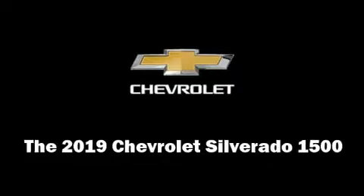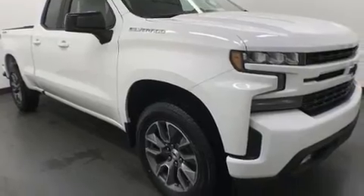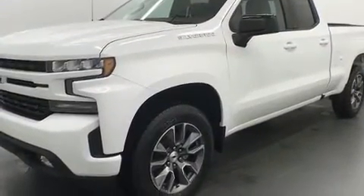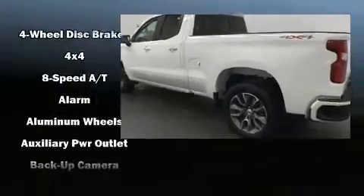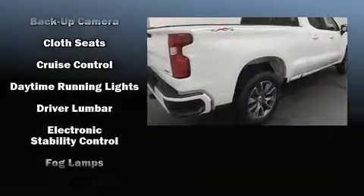Take command of the road in the 2019 Chevrolet Silverado 1500. It features four-wheel drive capabilities, a durable automatic transmission, and a powerful eight-cylinder engine. Turbocharger technology provides forced air induction, enhancing performance while preserving fuel economy.